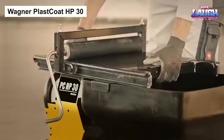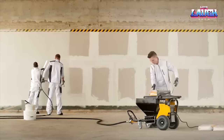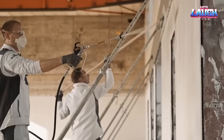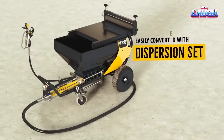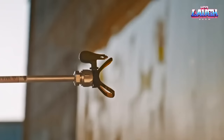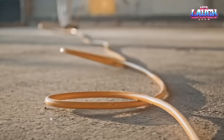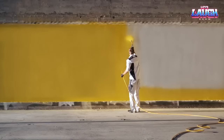The Wagoner Plast Coat HP 30 is an airless spraying marvel demonstrating the benefits of the screw pump. This unique machine can handle both liquid and viscous materials with high efficiency, making it perfect for a variety of projects. It guarantees top-notch coating quality with every use, and is characterized by low maintenance costs, making it a savvy choice for long-term use.